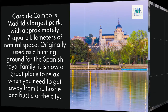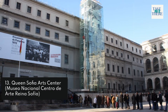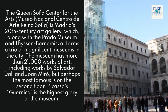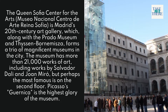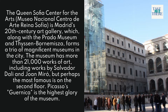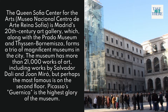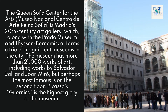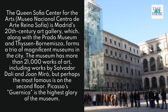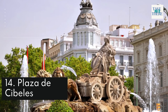13. Queen Sofía Arts Center. The Museo Nacional Centro de Arte Reina Sofía is Madrid's 20th-century art gallery which, along with the Prado Museum and the Thyssen-Bornemisza, forms a trio of magnificent museums in the city. The museum has more than 21,000 works of art, including works by Salvador Dalí and Joan Miró, but perhaps the most famous is on the second floor — Picasso's Guernica, considered the highest glory of the museum.